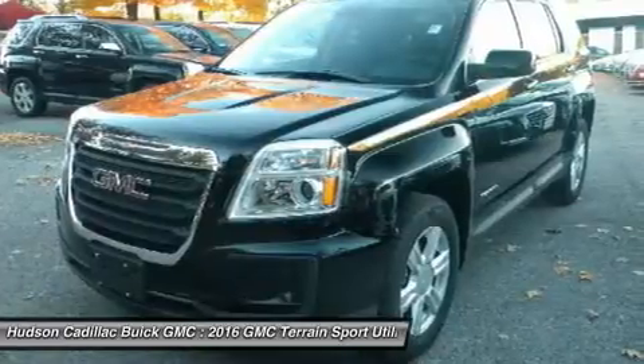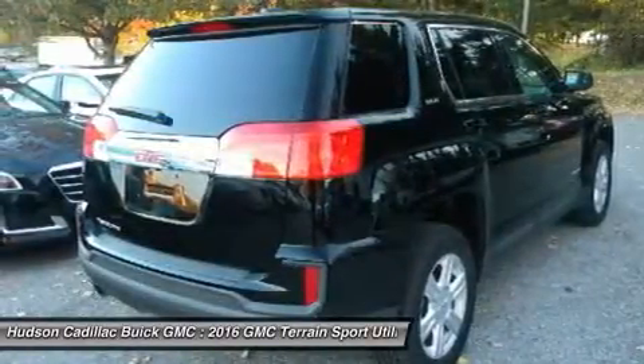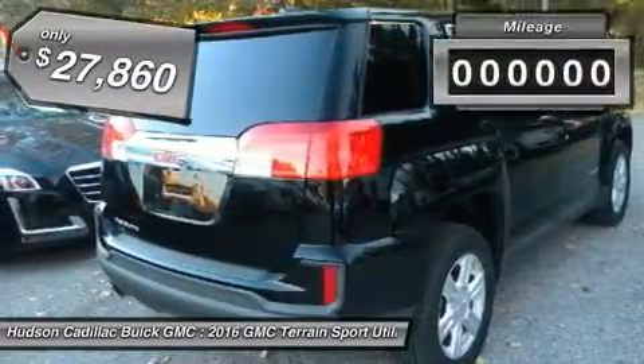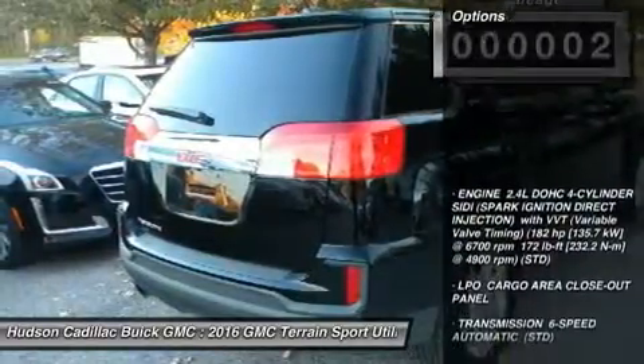Letting occupants enjoy a confident driving experience. An EPA estimated 32 highway MPG is not bad either, and is priced below $30,000. This vehicle has less than 100 miles. Here are some of this vehicle's great options.